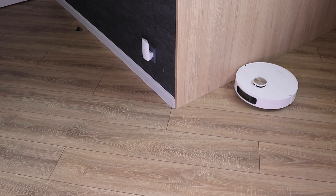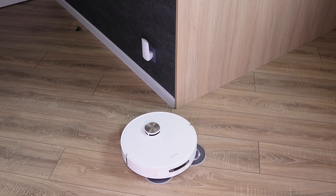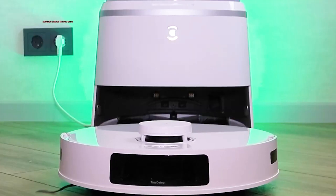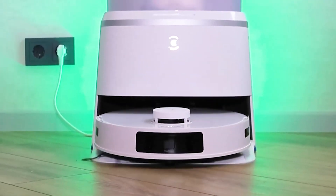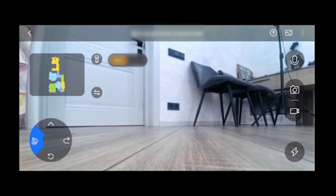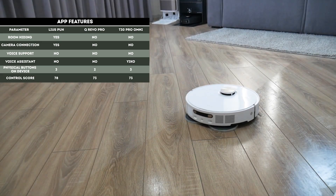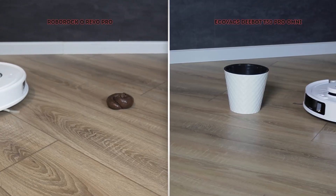In terms of control, the robots differ not only in obvious features like the number of buttons or the ability to kick-start cleaning, but also in less obvious features revealed in the app. For example, the T30 Pro Omni has an integrated voice assistant and AI. The L10s Pro Ultra Heat supports remote camera connectivity — you can even drive it around the house to check in on your cat. The Pro Ultra Heat definitely offers more functional options.